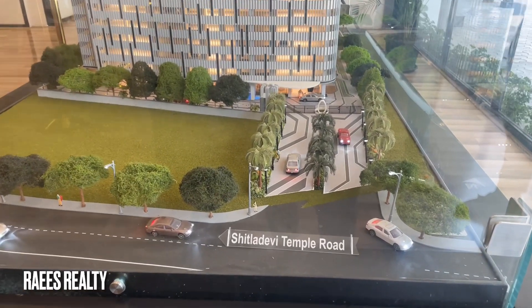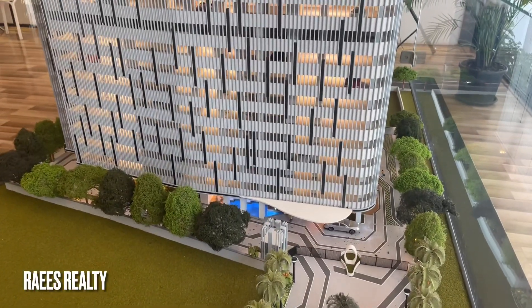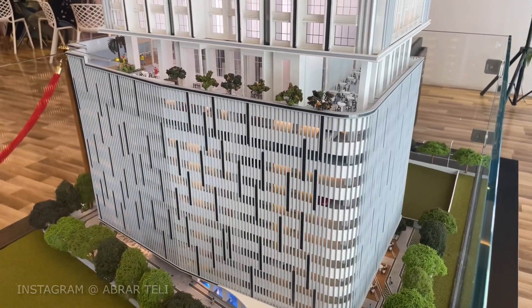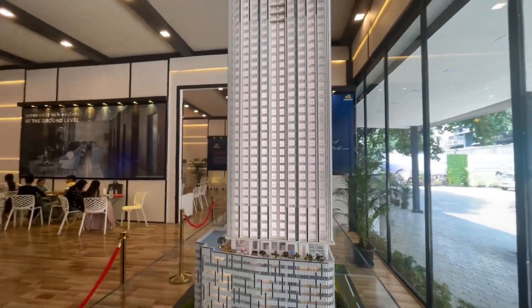Hello everyone. Checking out a brand new project launched in Mahim. The project name is Miracle Bay by Prescon developers. There is a 45-story tower with 10 levels of podium parking. On the 11th level there are amenities — 35 plus modern amenities.